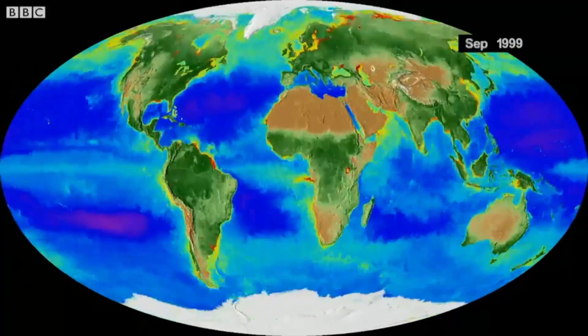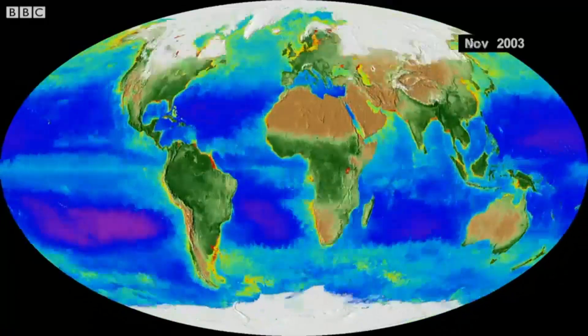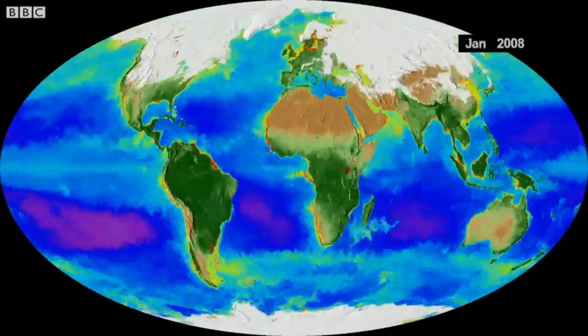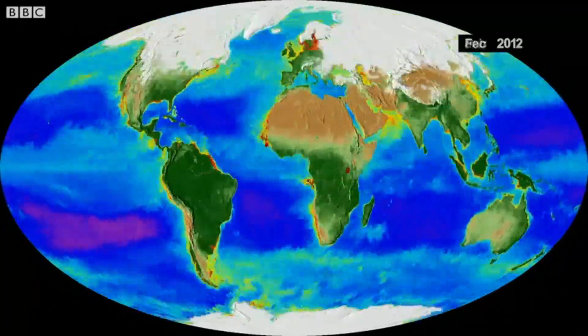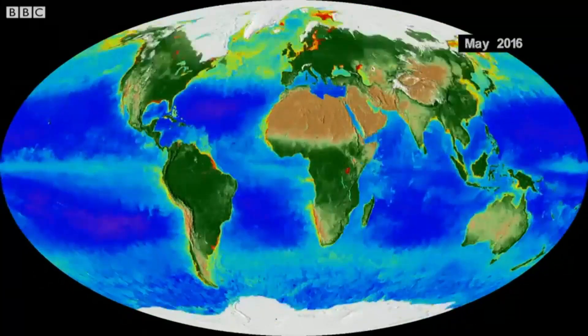Look at all of these different things simultaneously, compress time, and then build these wonderful time series where you can rewind history in fact and watch for patterns and things that are changing — simultaneously on land and atmosphere and ocean together.